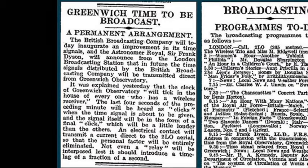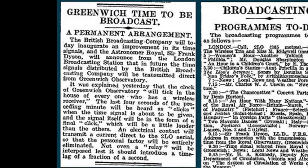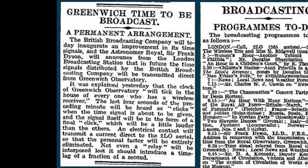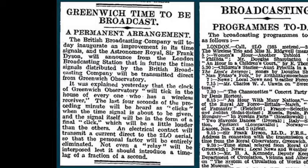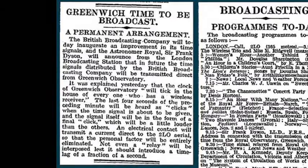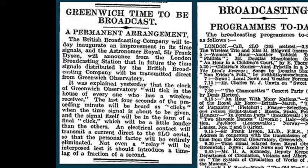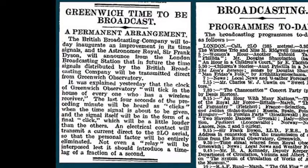Five short pips signal the five seconds leading up to the hour, with a slightly longer pip marking the start of the new hour. Although now largely inaccurate as a result of the inherent delay in the encoding, transmission and then decoding of digital radio broadcasts, the pips are still a part of many BBC radio programmes.